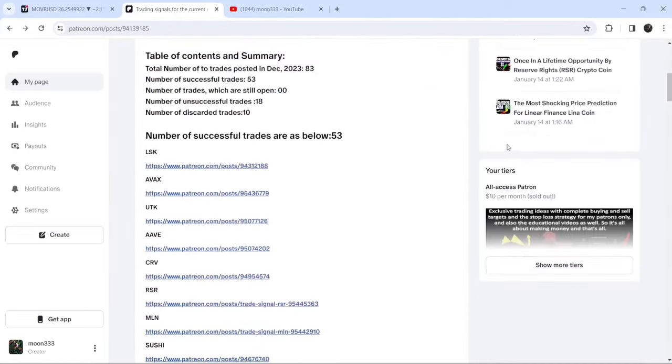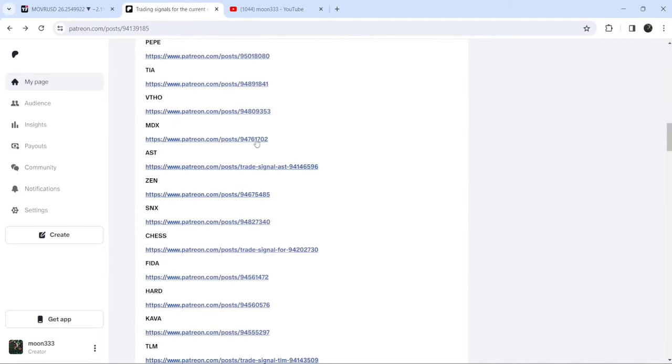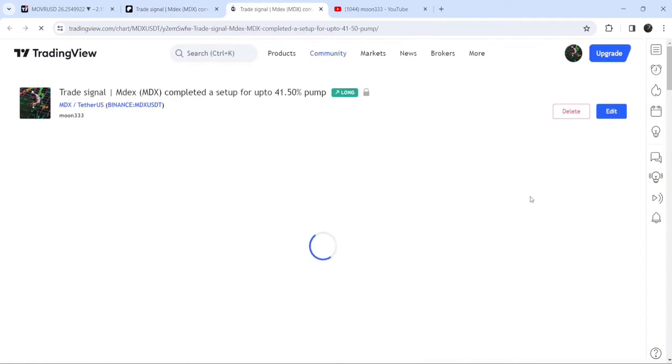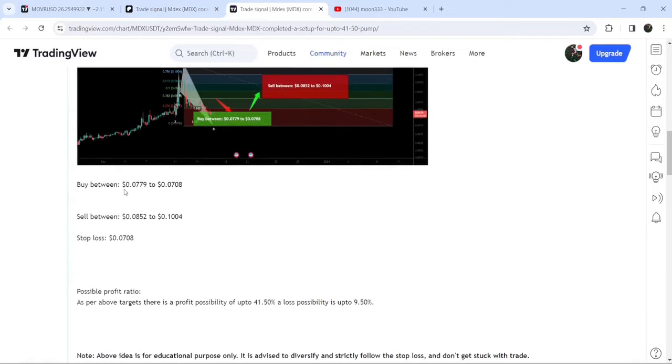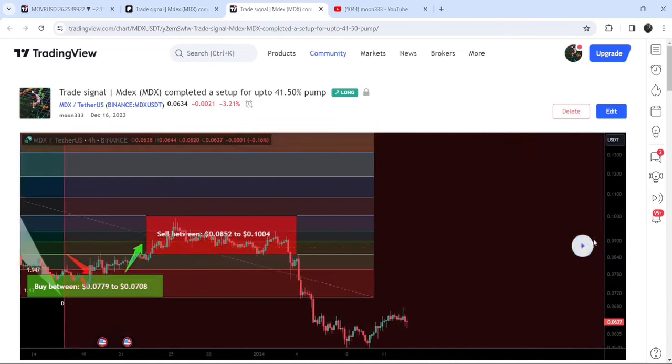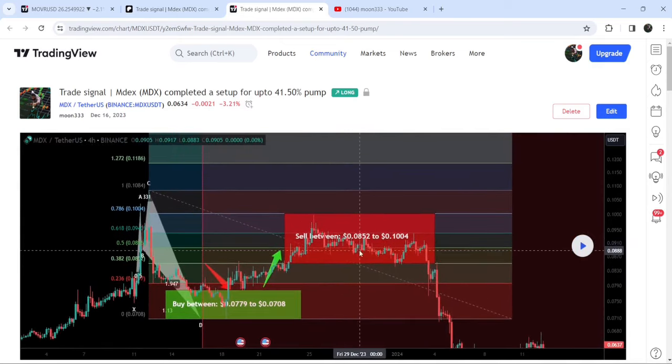If you'd like to check or verify any trading signal — like this trade setup for MDX — you just need to click on the link and it will take you to the TradingView chart. On this chart you can see the complete trade setup: the buying range, the sell targets, and the stop loss. To see how the price moved after sharing this signal, click the play button. You'll need at least a free TradingView account. You can see the price moved nicely up from the buying zone and rallied to the sell target zone.